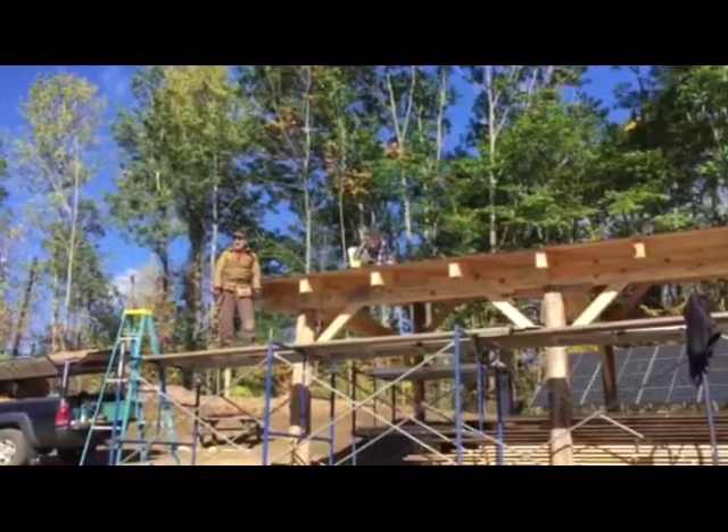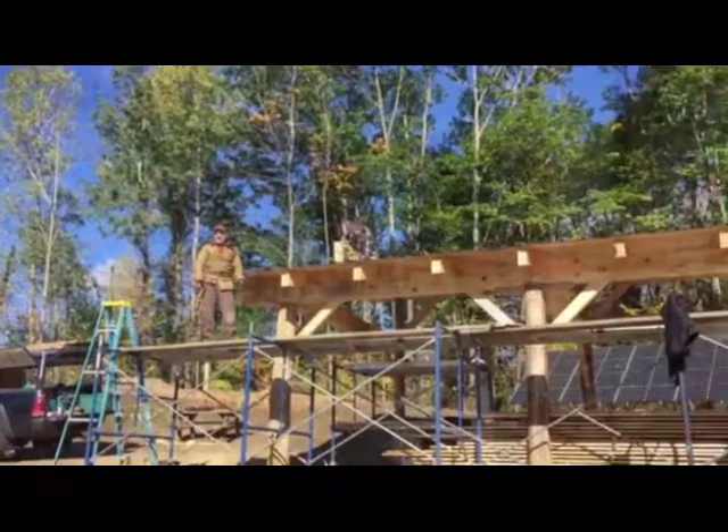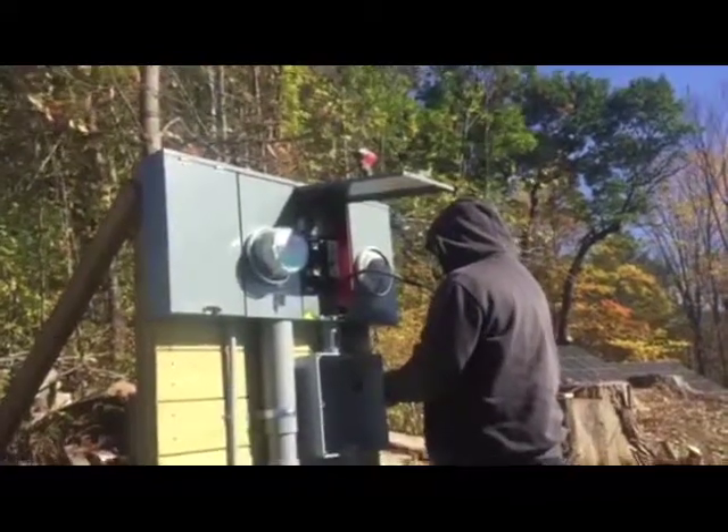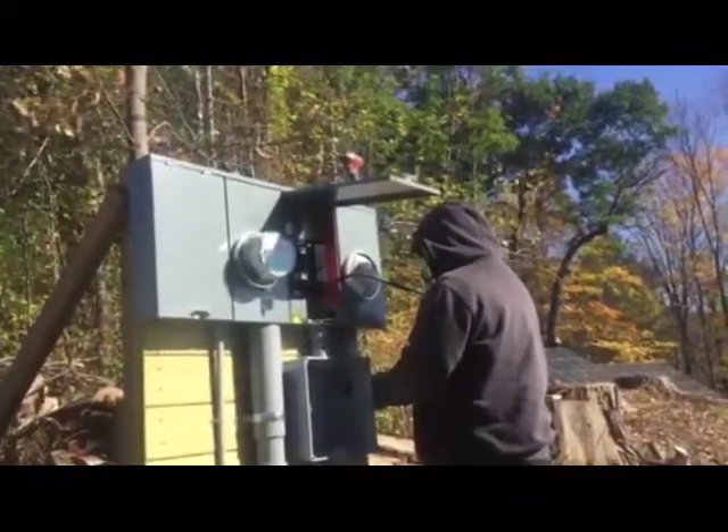Solar energy is a lot less expensive to install right now. It used to cost a lot more money to buy solar panels, but now they're much more available, so they've come down in price. The federal government gives homeowners and business owners a 30% tax credit on the cost of installing solar panels. This is a really good time to be installing because that tax credit will soon be going away.